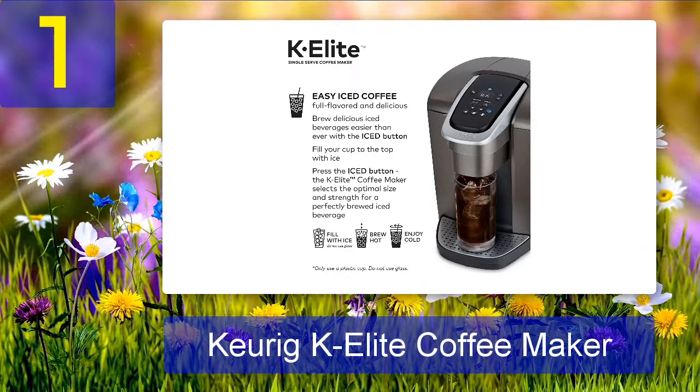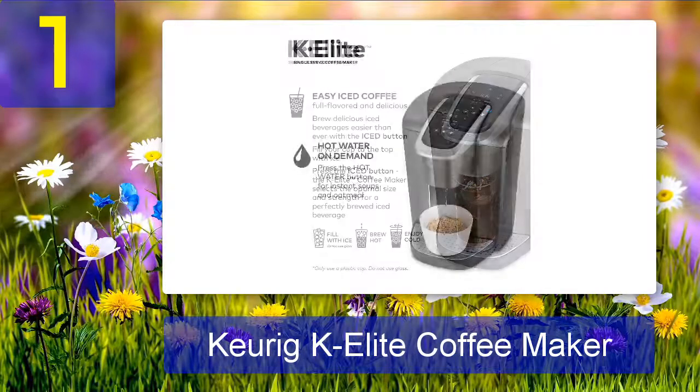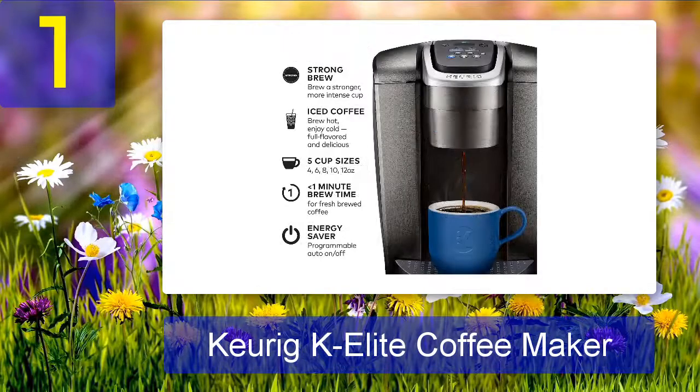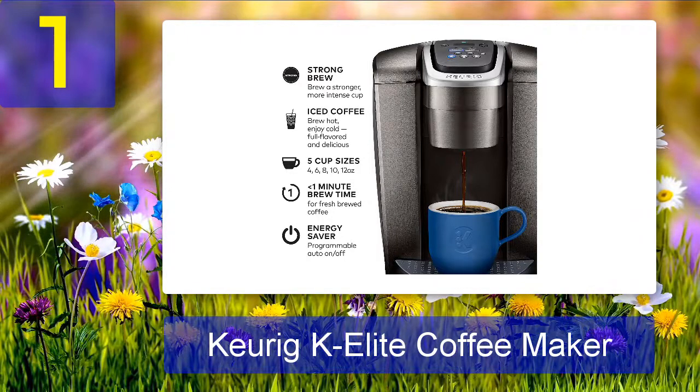The Keurig K Elite has an iced setting so you can easily make cold brew coffee or iced tea, and a hot water on demand button which comes in handy for instant soups or oatmeal. It's also very easy to use thanks to its simple controls and large water reservoir. Plus, it comes with a removable drip tray for easy cleanup and a brewer maintenance reminder to help you keep it in top condition.